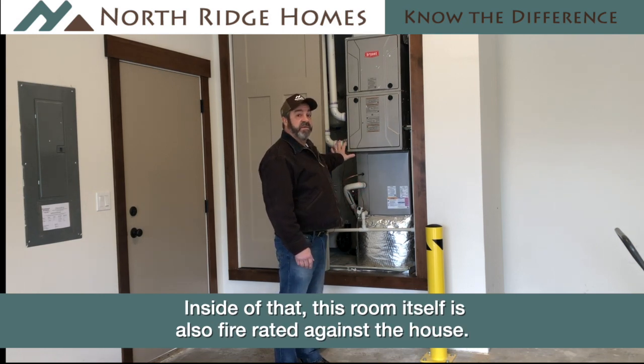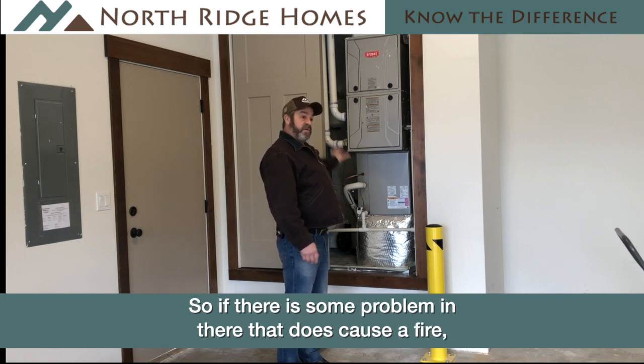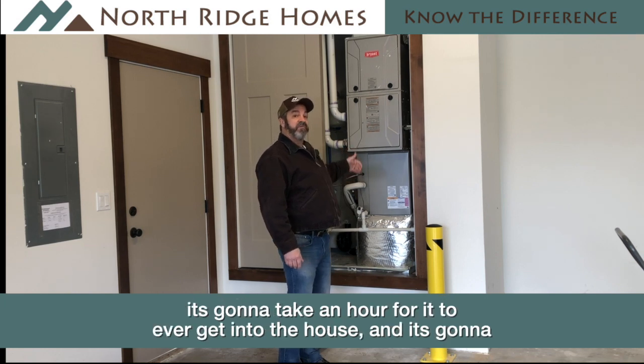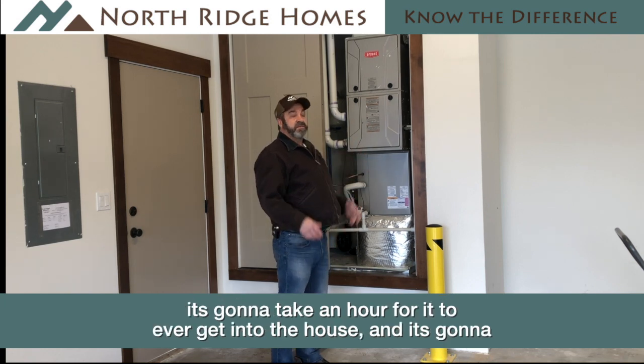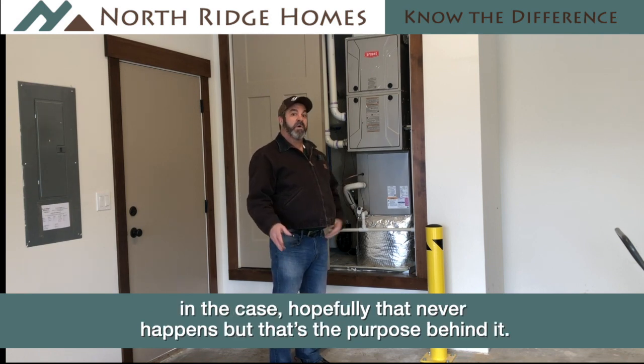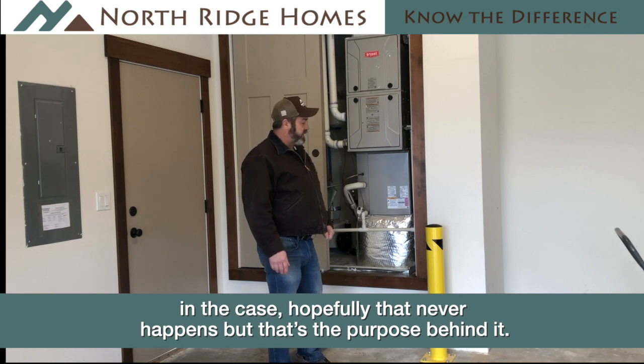This room itself is also fire rated against the house, so if there's some problem in there that does cause a fire, it's going to take an hour for it to ever get into the house. It's going to set off alarms and you'll have adequate time to get away from your home. Hopefully that never happens, but that's the purpose behind it.